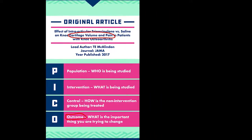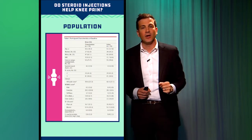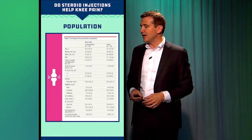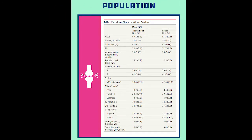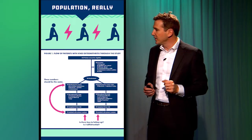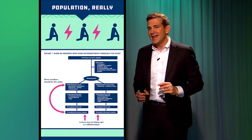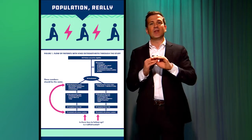All of the PICO elements are right there in the title. For population, there are two places to look. The first is Table 1, which traditionally describes the population being studied. You can see, for instance, age was 59 in one group and 57 in the other — fairly balanced, as expected in a randomized trial. 52% women versus 54% women. These are slightly older people with knee osteoarthritis. There's another place people often overlook: Figure 1, the flow diagram for the study, which shows how they got to their final population of patients.